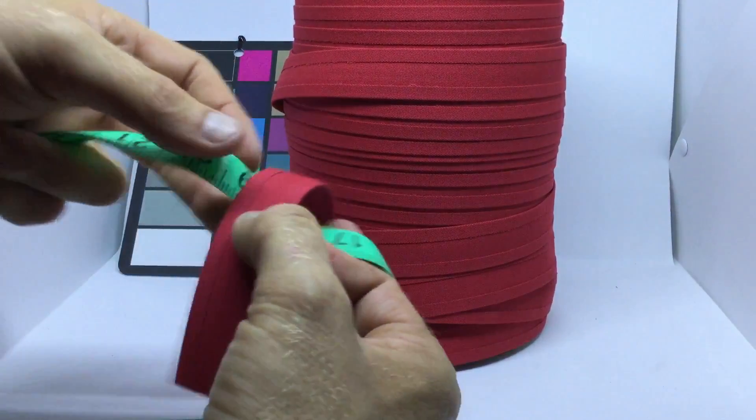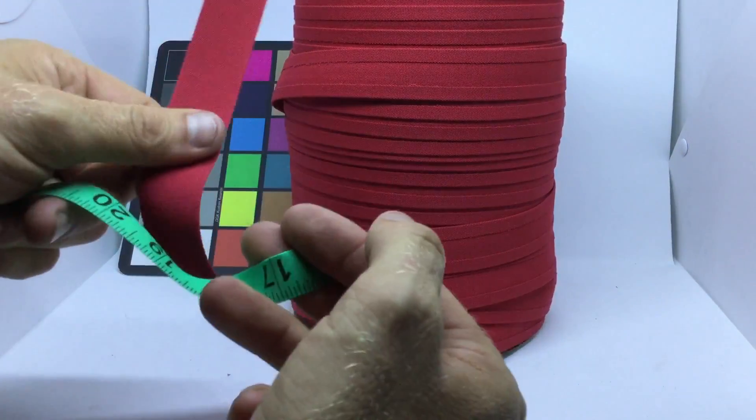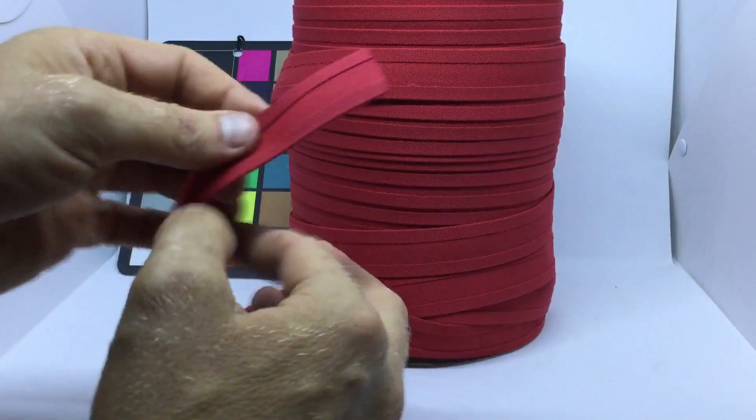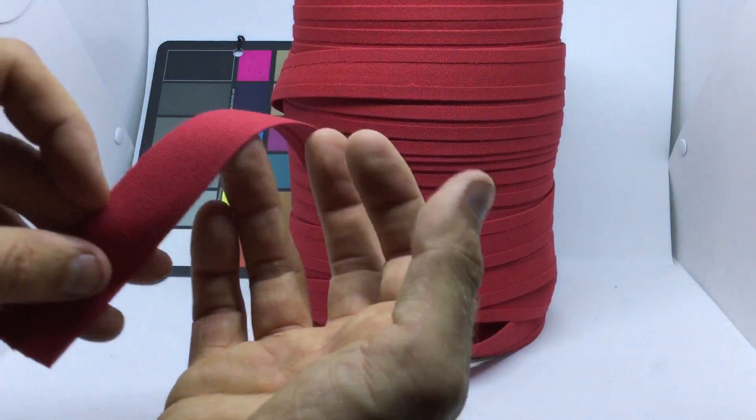Here I'll show you the tape measure to give a good idea of the scale. This is Jockey Red, and that's just about everything you need to know.